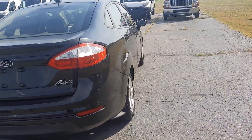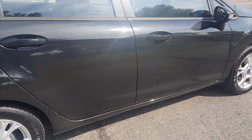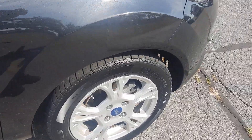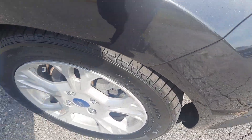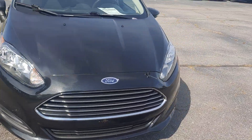Outside's in decent shape. Tires look good all the way around. This one is an example. We'll go take a look at the inside.